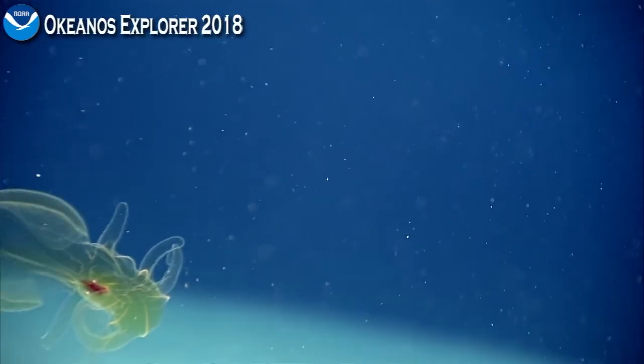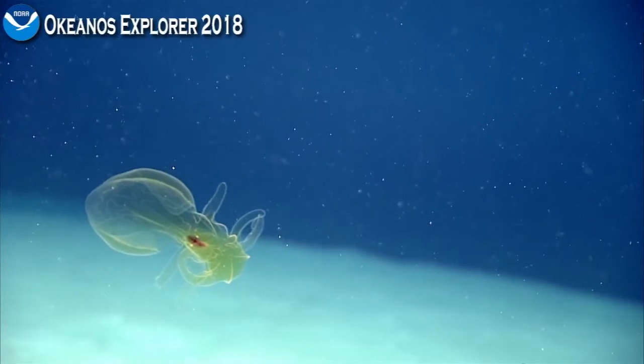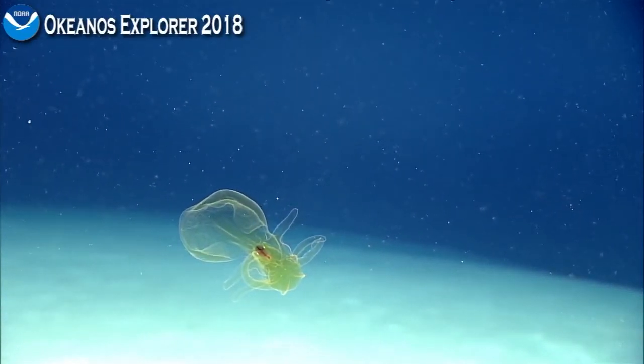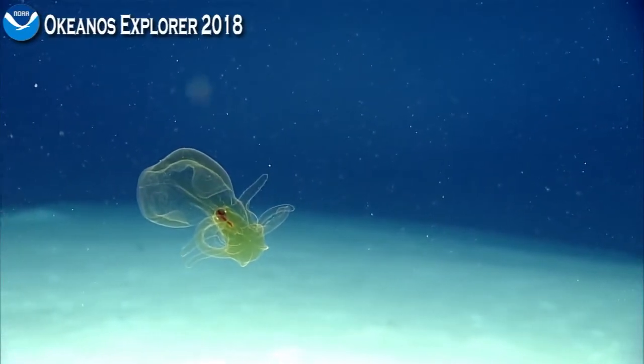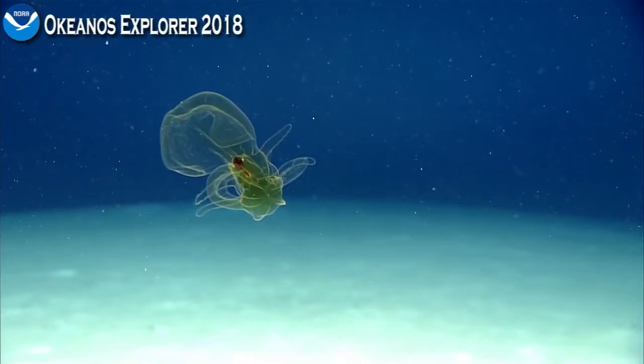And there we have a 1804, or a comb jelly. Coming back to it. Is it coming towards me? In that zoom in you can see the combs lighting up.